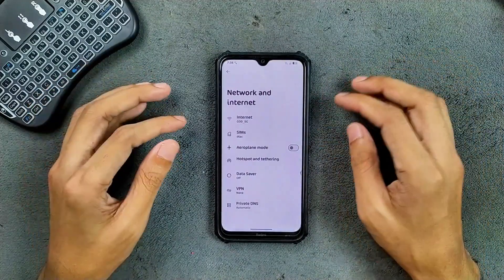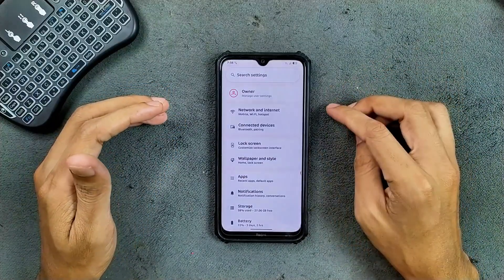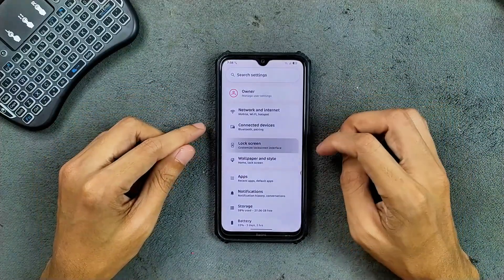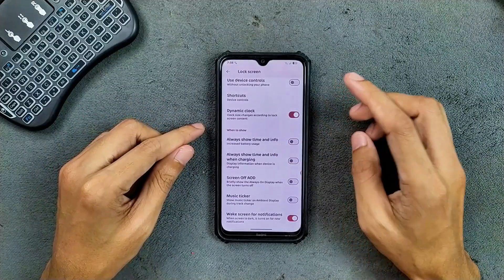As far as network connectivity goes, everything works perfectly fine — both LTE, Wi-Fi, Bluetooth, and everything working well, no issue at all. For the lock screen options, we do get a few options here.